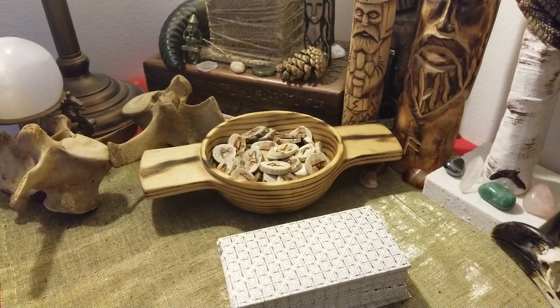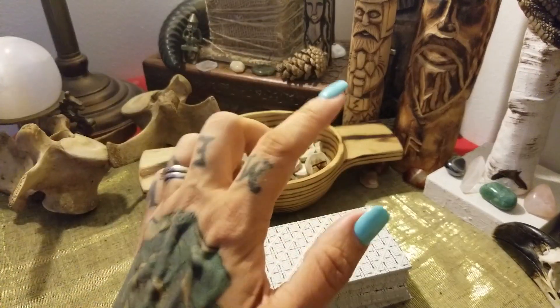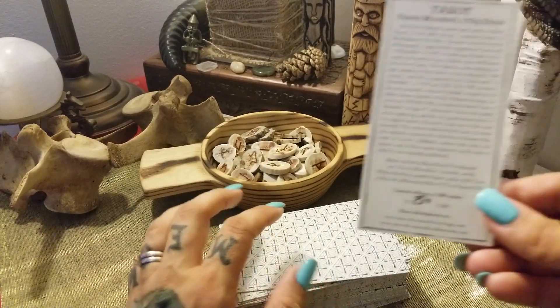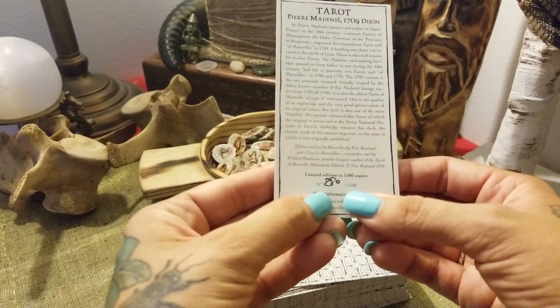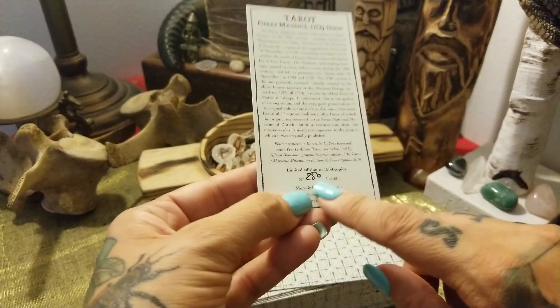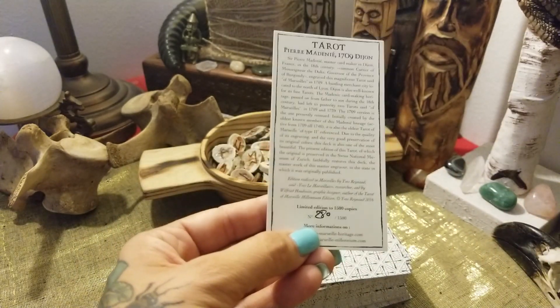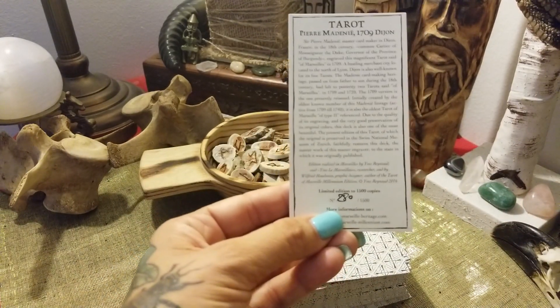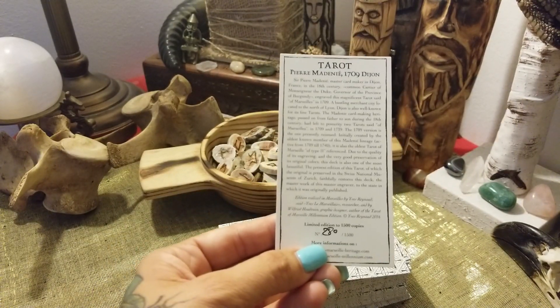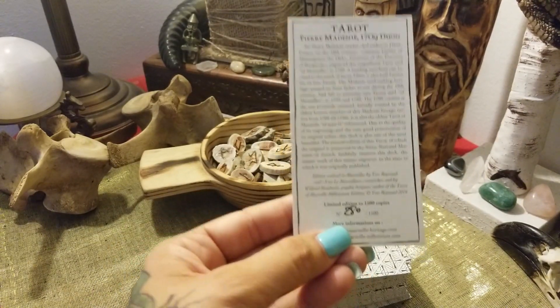If you'd like to get yourself a copy of this, you can head over to marseillesheritage.com — I will put a link in the description. It was limited edition to 1500 copies, and this was number 280. I encourage you to go and get a copy of this beautiful historical reproduction.